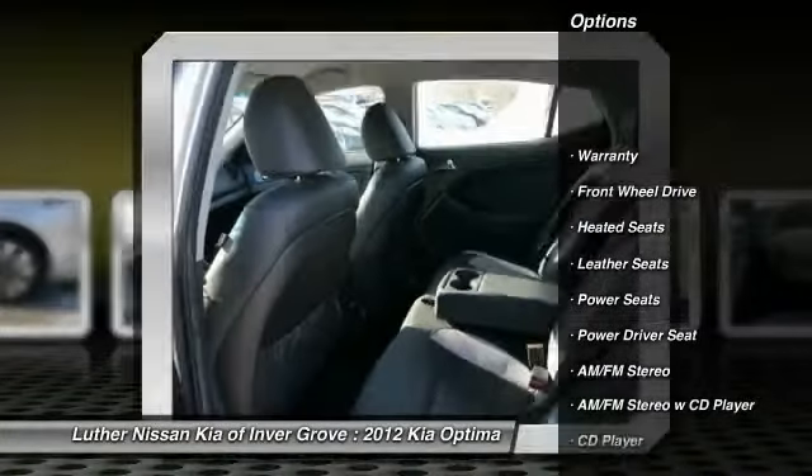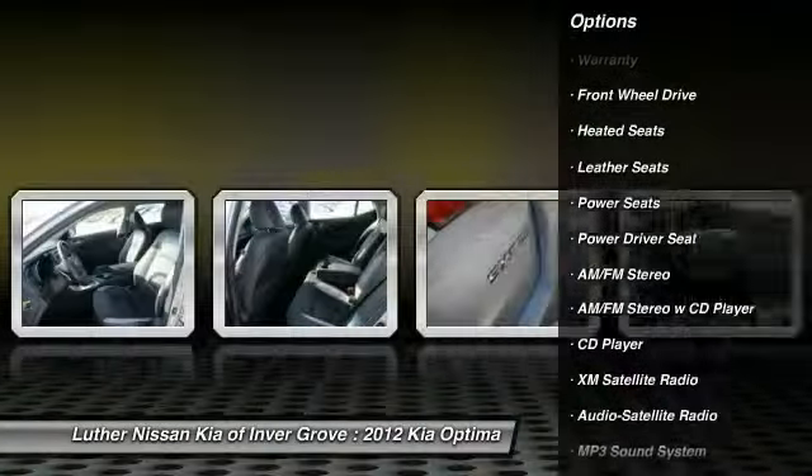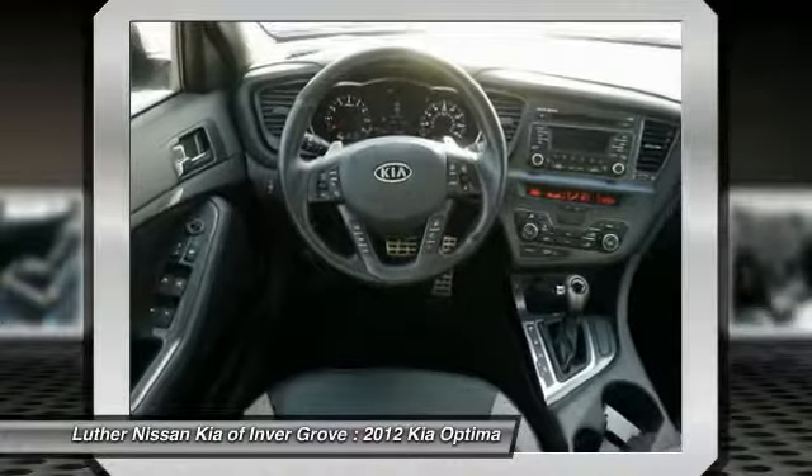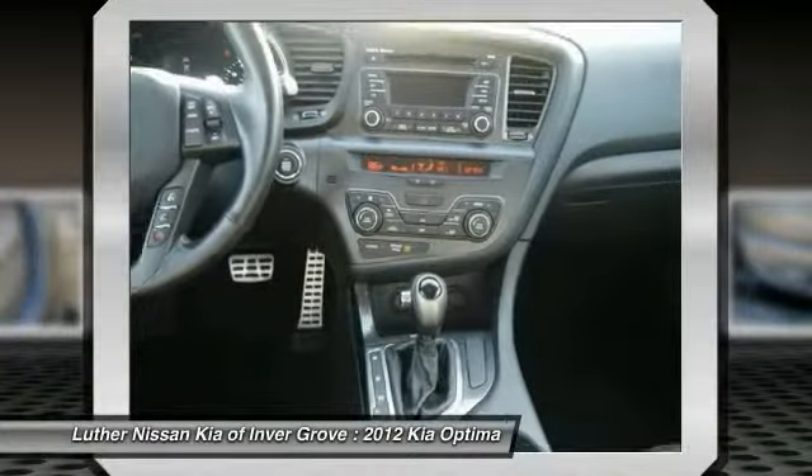XM satellite radio, anti-lock braking system, traction control, heated seats, air conditioning front, Bluetooth wireless data link for hands-free phone.